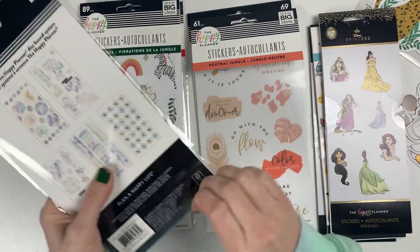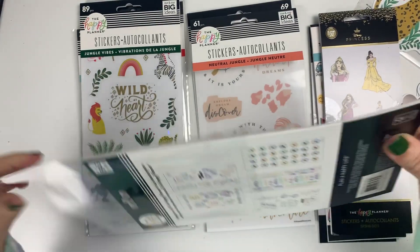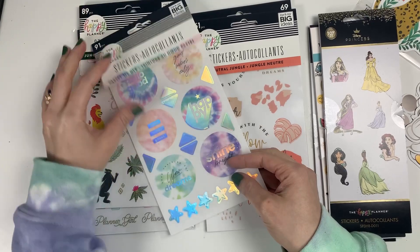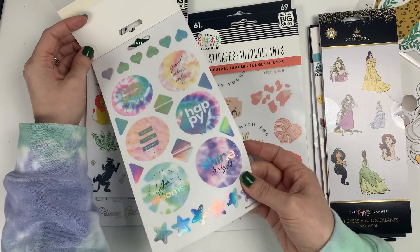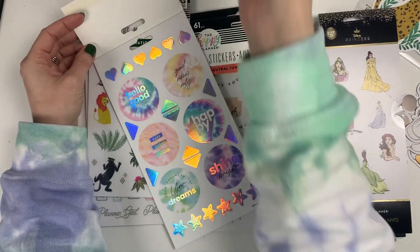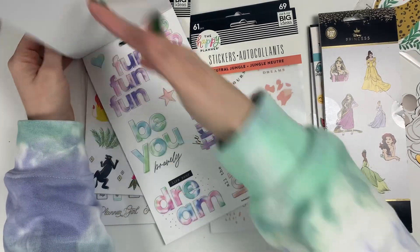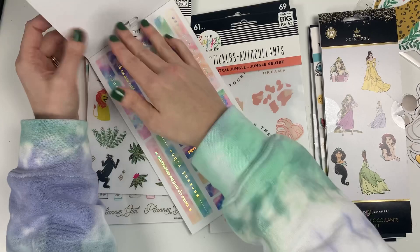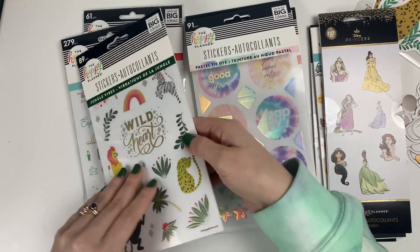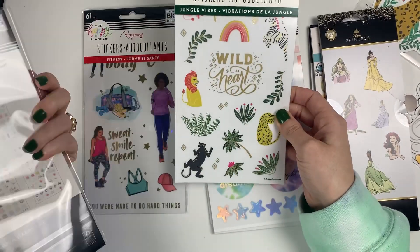Then I grabbed the pastel one. I felt like I should have it — I have the pastel planner and I'm saving that for another time and I'll redate it, but I wanted the pastel tie-dye to go with it. Also, I just did the Happy Crafts and made my tie-dye shirt or sweater which was really fun to make. These are super cute quotes and things, so I really like this little one.